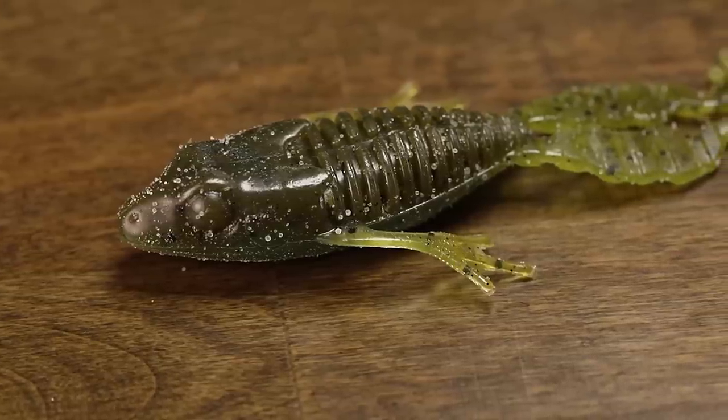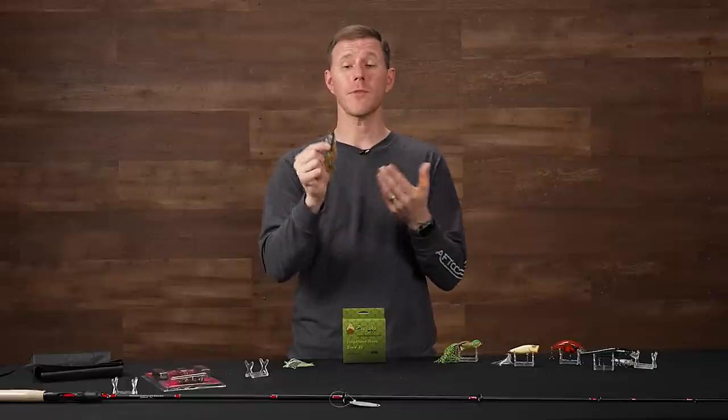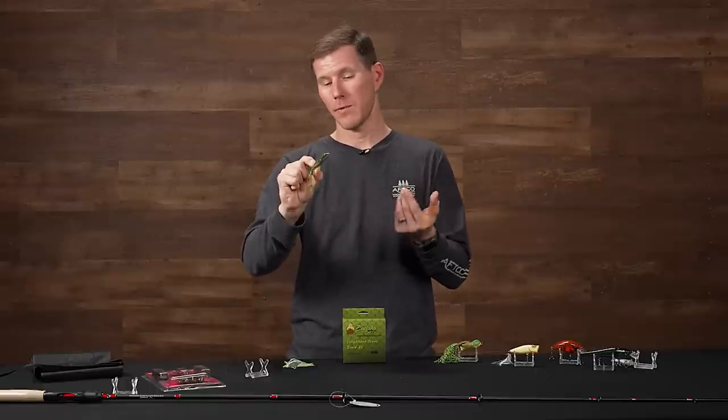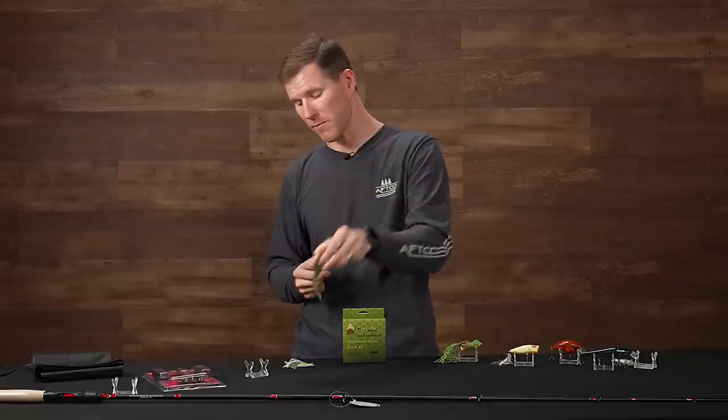There's a little channel on the top of the body to hide your hook point, keeping a really nice weedless, tight presentation. If you're looking for a new flipping or pitching bait, or want to throw this on the back of a Carolina rig, Texas rig, or whatever you want — there's a ton of things you can do with this one. Check it out from Fish Lab.